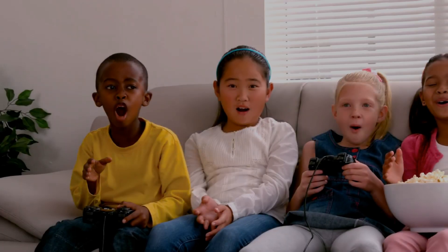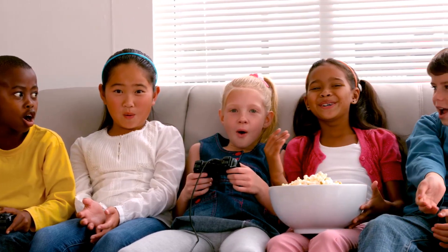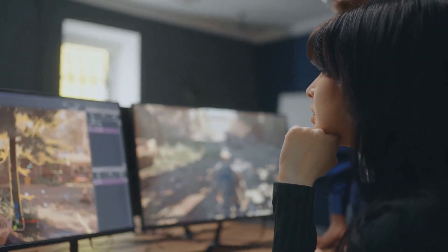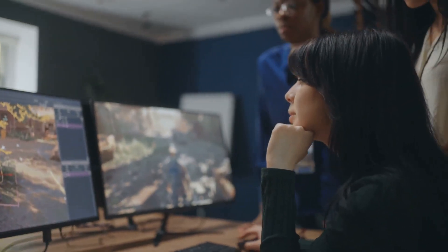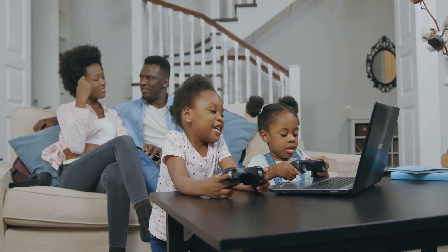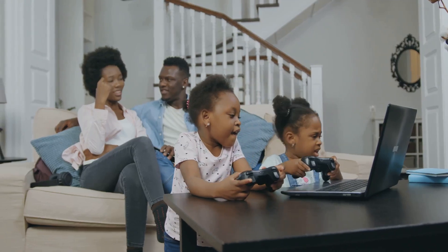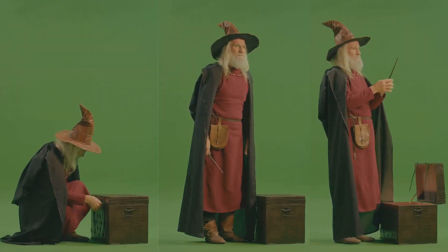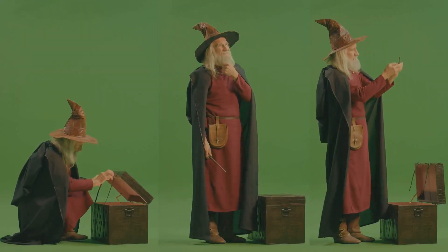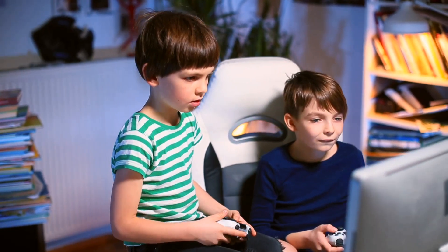Hey there, gamers! Have you ever wondered what makes your favorite video game so much fun? Well, today I'm going to show you the magic behind video games. Imagine your game console or computer is like a magician, ready to perform an amazing magic show just for you. You know how a magician needs a wand, a hat, and some magical words? Well, video games work kind of like that too.